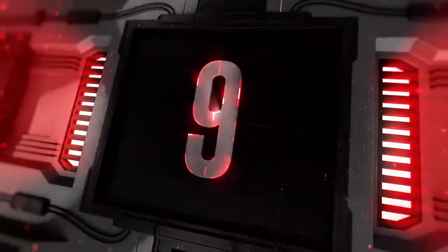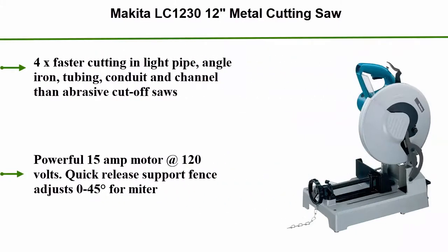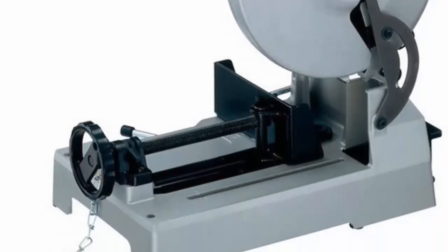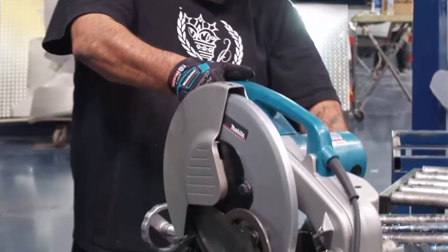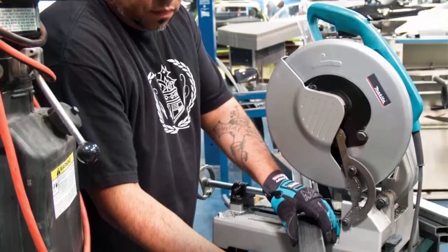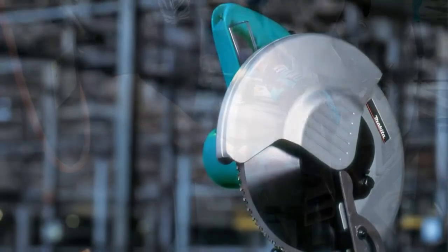Top 9: Makita LC1230 12" Metal Cutting Saw. 4x faster cutting in light pipe, angle iron, tubing, conduit, and channel than abrasive cutoff saws. Powerful 15 amp motor at 120 volts. Quick-release support fence adjusts 0 to 45 degrees for miter cutting. Maximum cutting depth of 4.5 inches with carbide-tipped blade. D-shape handle for easy gripping. Long-lasting carbide-tipped blade for cost-efficient, clean, and accurate cutting, virtually burr-free. Lock-off button prevents accidental starting.